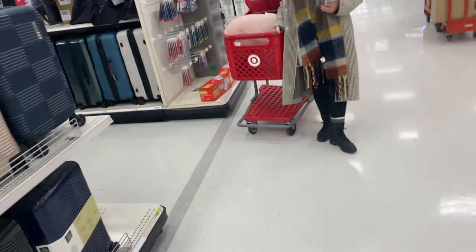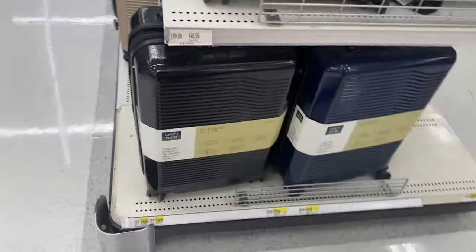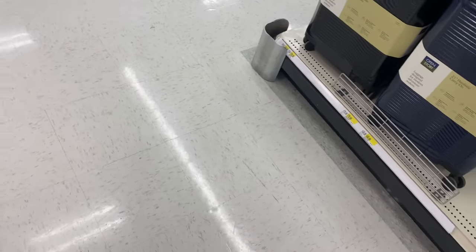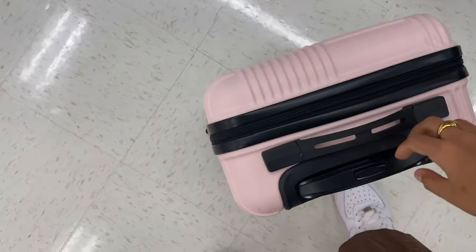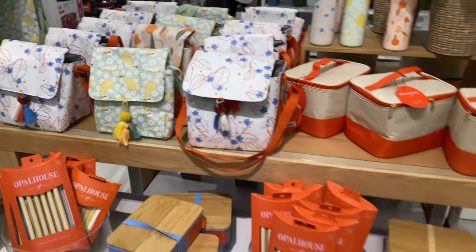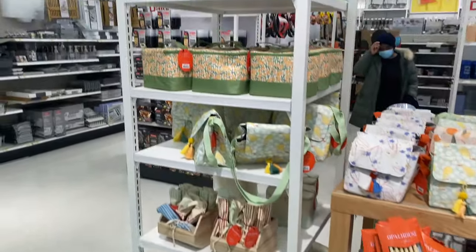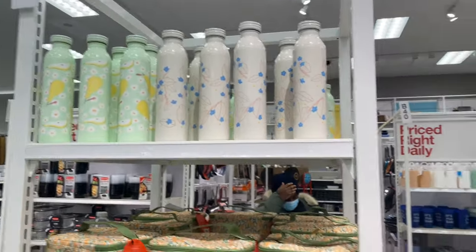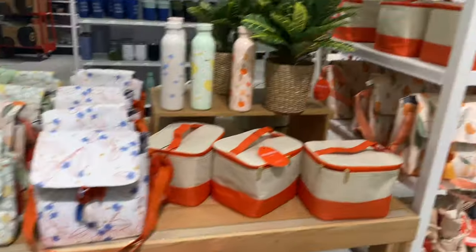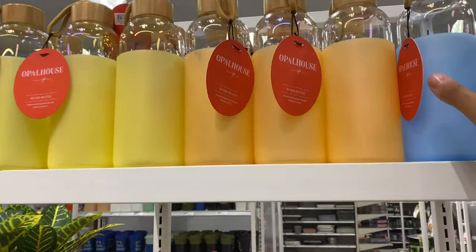That's good enough for a pair of shoes — this is so cute. And I just saw the Opal House lunch bag sets, very cute for the summer. Honestly, I would probably just get the water bottles; they look really cute.